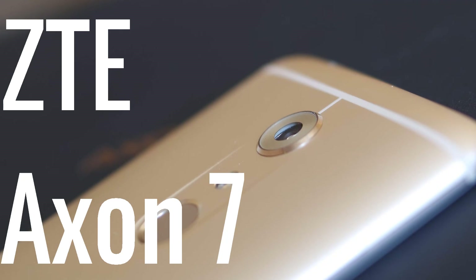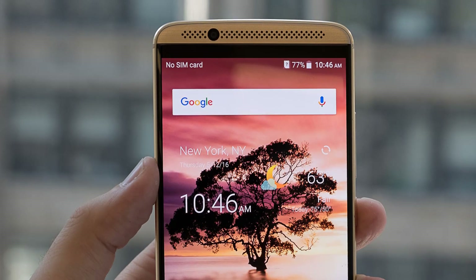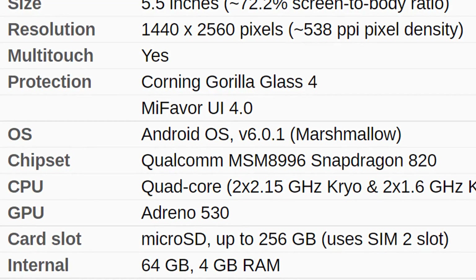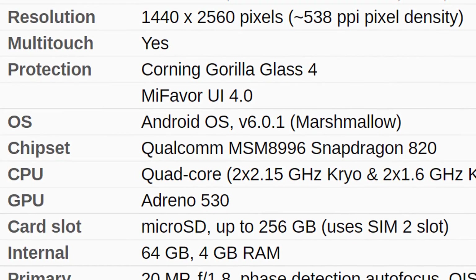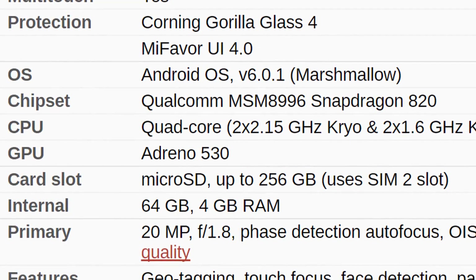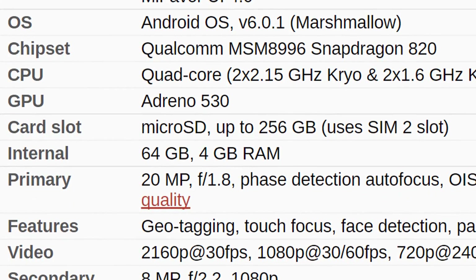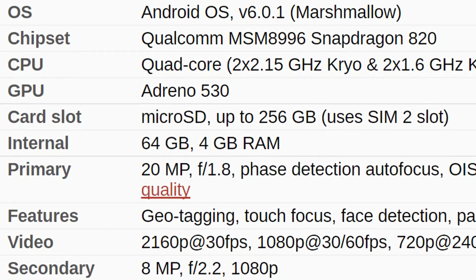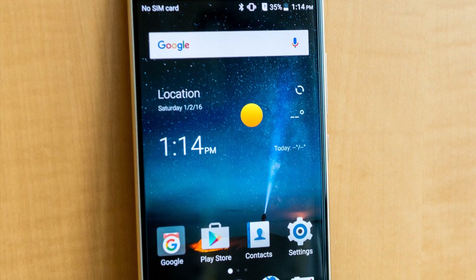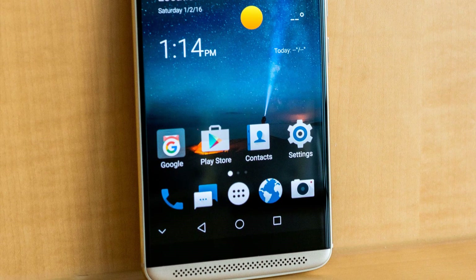The fourth phone on this list is the ZTE Axon 7. It's not quite as cheap, but for $350 you're getting a lot more than you're supposed to. It has a 5.5-inch screen at 1440p resolution, which is 538 PPI, with 4GB of RAM, a Snapdragon 820, and an Adreno 530 GPU, all running on Android 6.0.1 Marshmallow with 64GB of internal storage. It also has a 20MP camera with an f/1.8 aperture lens, which is quite good for this price. The only complaint is that it doesn't run stock Android — I don't quite like MiFavor UI — but other than that it's a great phone for its price.